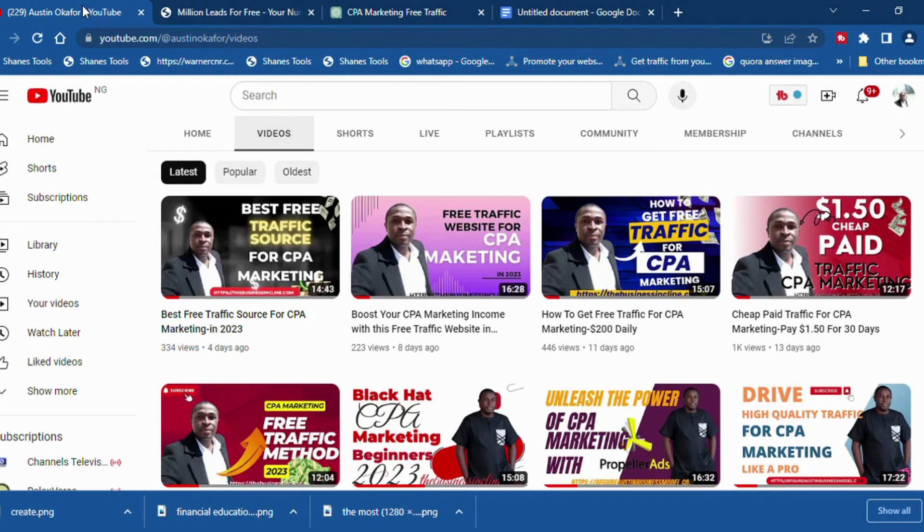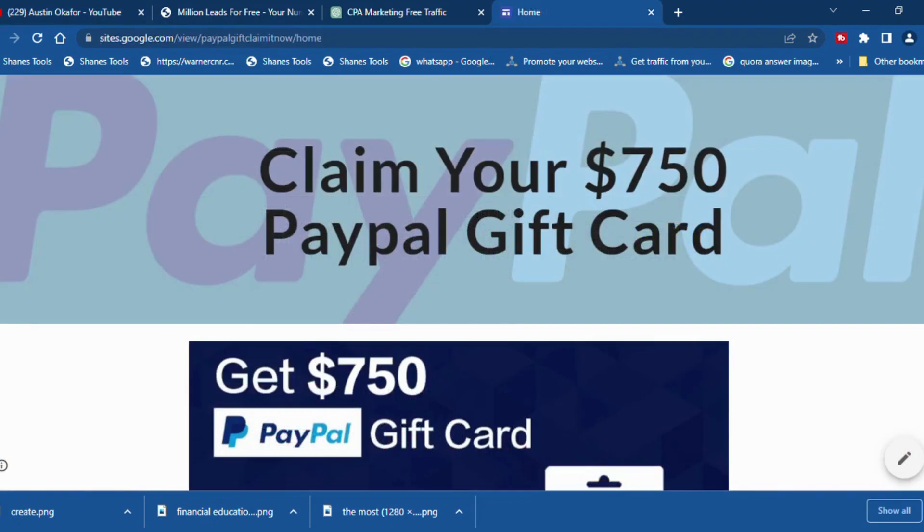Now let's dive into the exciting part. Our new free traffic method has been making me serious cash on a daily basis. This method revolves around using a fantastic free way to drive high-quality traffic without spending a dime. To get started, you need to set up your CPA offer and a landing page — ensure that your landing page is well-optimized and enticing enough to convert visitors into action.